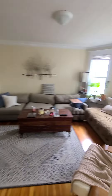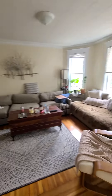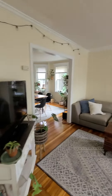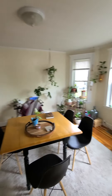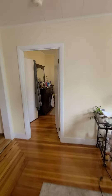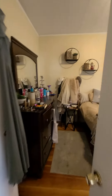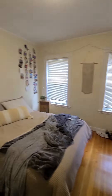So you come in and here you have the living room and dining room — pretty bright, high ceilings, very spacious. And then here you have the first bedroom, which is a good size with windows as well and closet space.